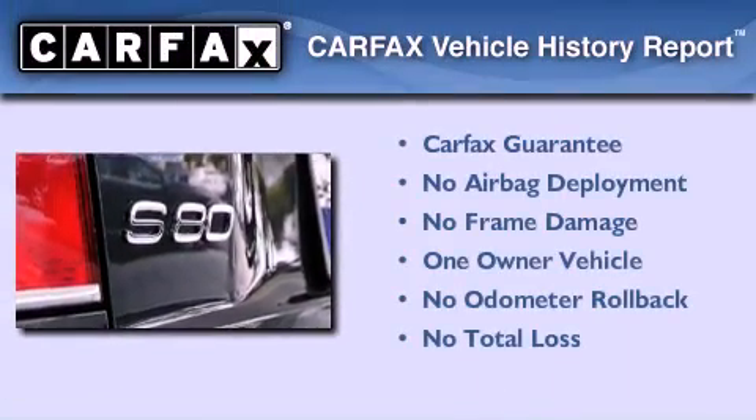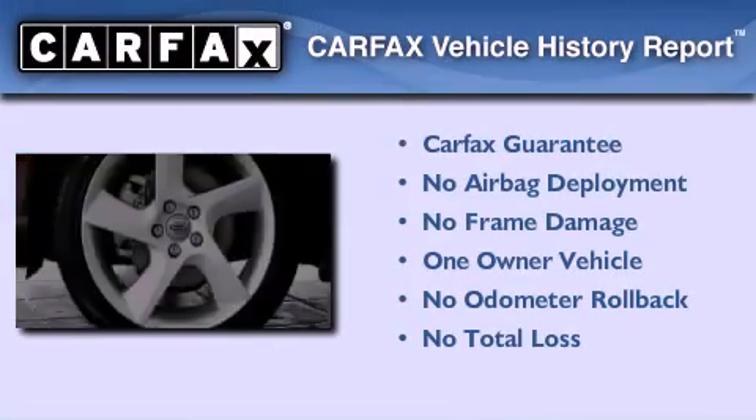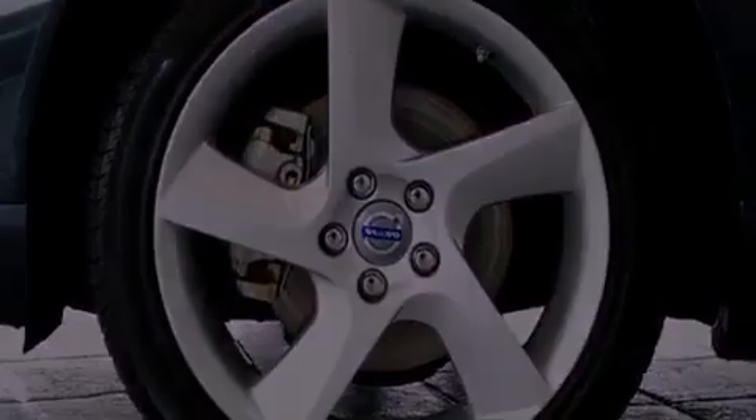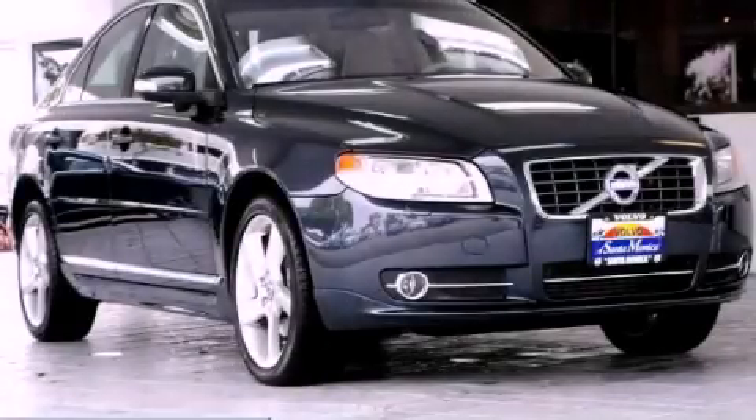This Volvo has had only one owner and it qualifies for the Carfax buyback guarantee. Contact us today to schedule your opportunity to see this automobile in person.